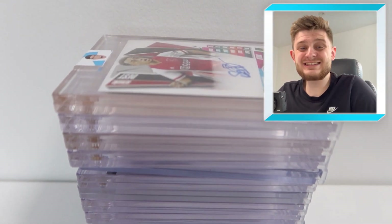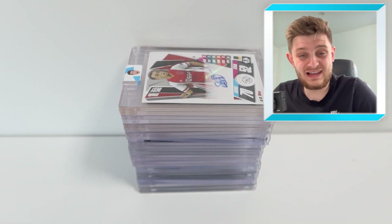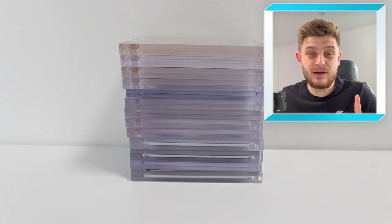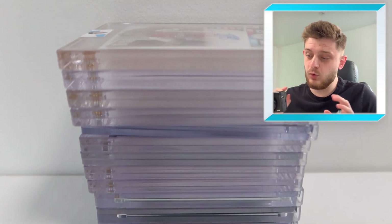Hello everybody, welcome back to the GBW YouTube channel. Today we're going to be showing off my full autograph collection — an updated edition for 2022. We did a previous one in 2021, so we're going to give you an updated look at my autograph collection in today's video.